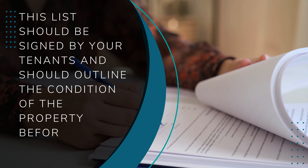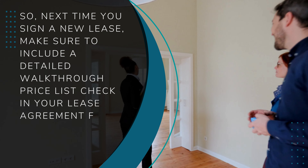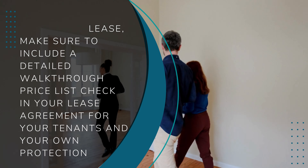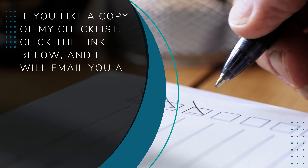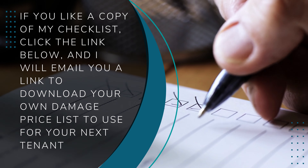So, next time you sign a new lease, make sure to include a detailed walk-through price list check in your lease agreement for your tenants and your own protection. If you'd like a copy of my checklist, click the link below and I will email you a link to download your own damage price list to use for your next tenant.